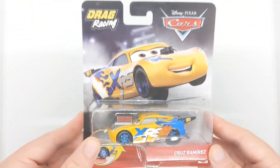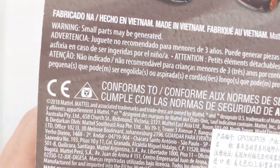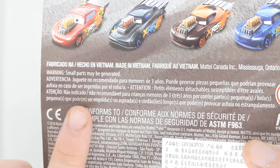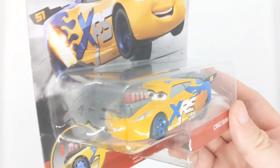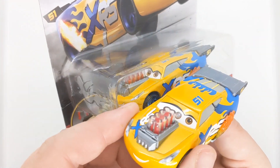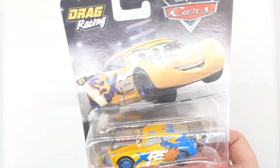Now I already have this variant of Cruz in the box, but this one is to open because this is the Vietnam variation, as you can see down here where it says it. So I'm glad that I finally have this one to open up because there are some differences to the die cast. She's got better eyeliner and of course the spoiler is a different colour. So I will be doing an unboxing on this one soon.